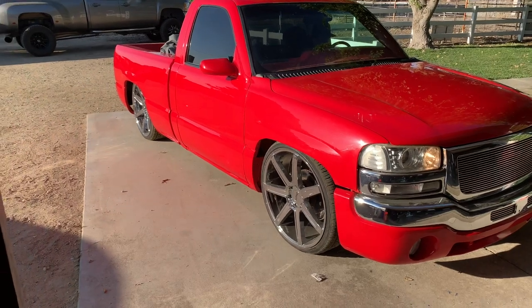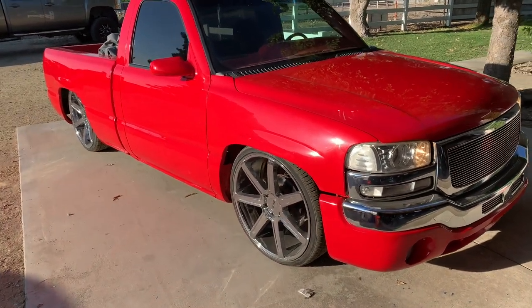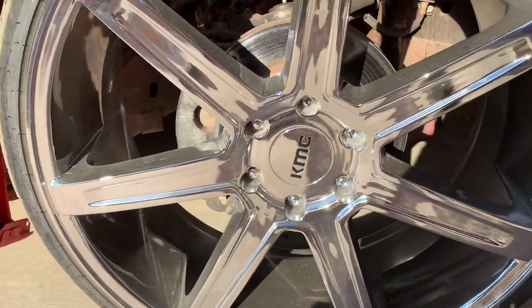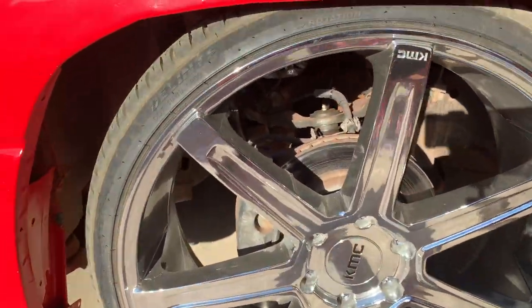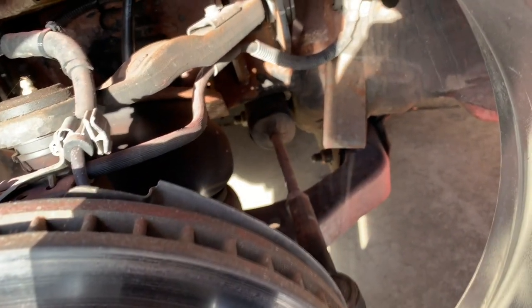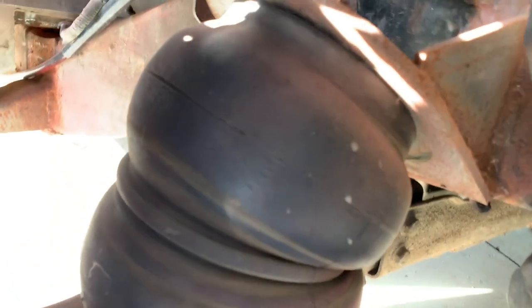In the future I'm going to put the AccuAir e-level system in it so it's easier and more user-friendly for him. The rims are KMC - I'm not sure exactly what model - but they're pretty nice. The tire size is 255/30 on 24s. You can see the stretch marks on the front bags from sitting, so we're going to replace those too.